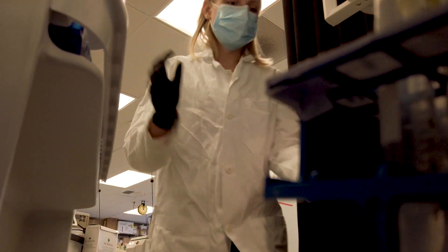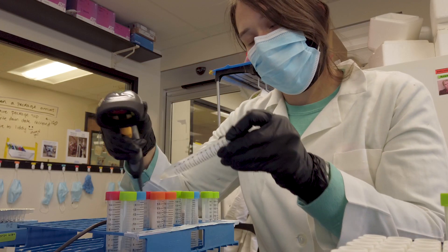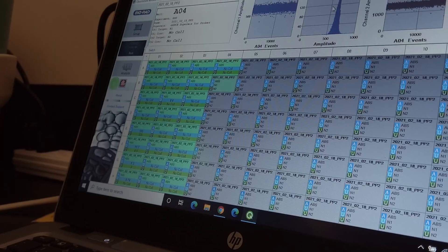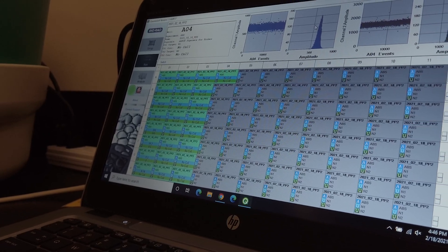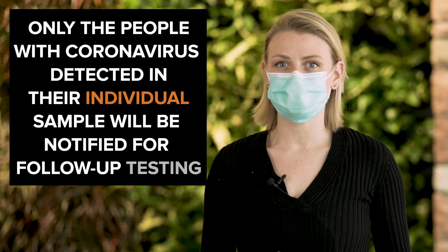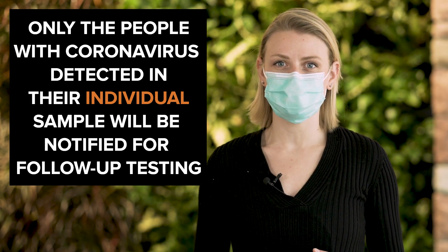For the few groups with detected coronavirus, we then rerun the laboratory process on the individual saliva samples from that group. This second step allows us to identify which individual samples contain coronavirus and rule out all others. In the end, only the people with coronavirus detected in their individual saliva sample will be notified by CSU's Public Health Office for follow-up testing.